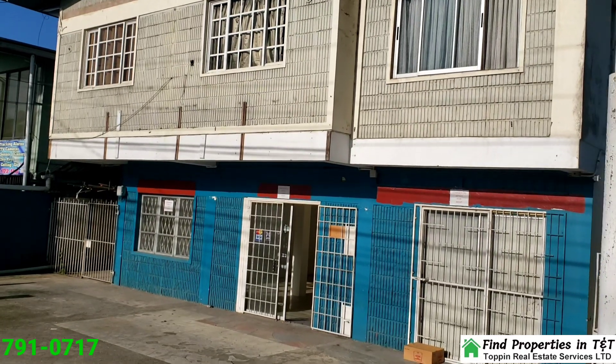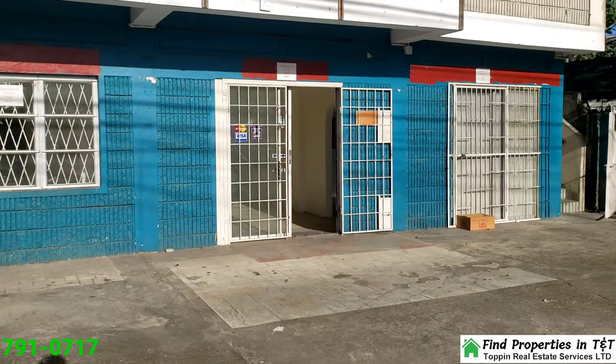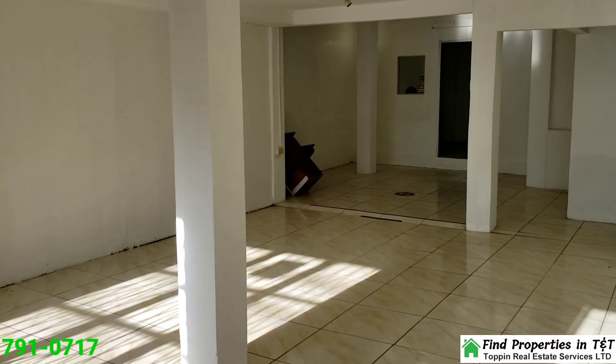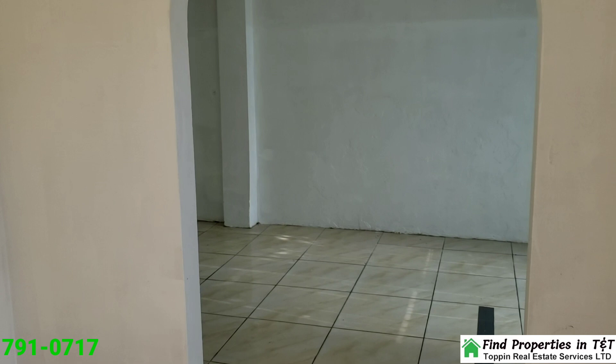Welcome to your next business opportunity. Are you ready to take your business to the next level? Whether you're starting a new venture or expanding an existing one, this prime commercial space on Caroni Savannah Main Road is perfect for you.